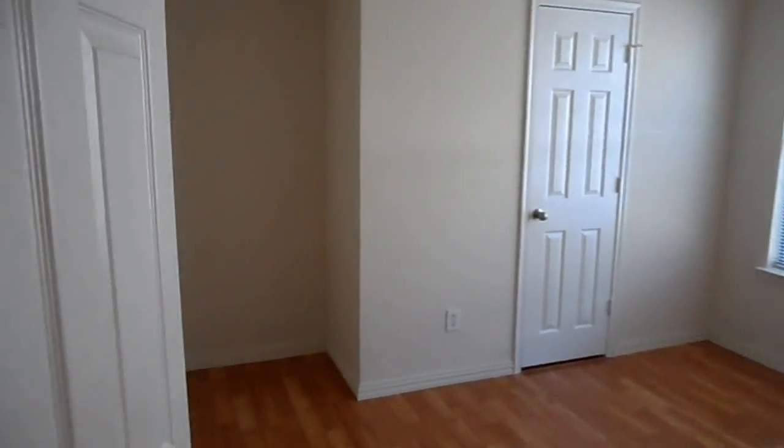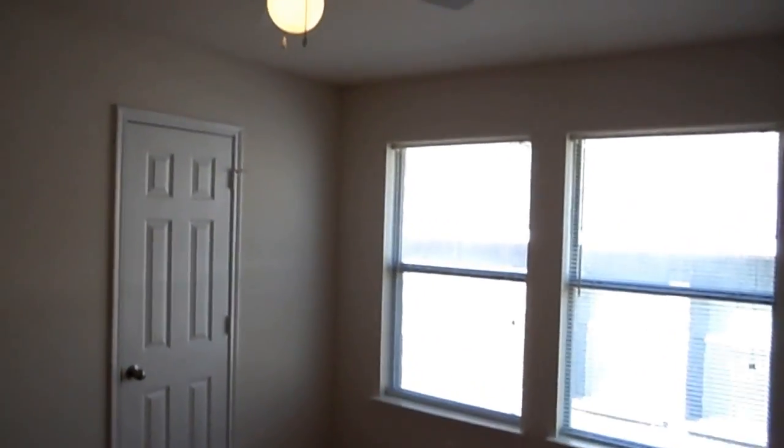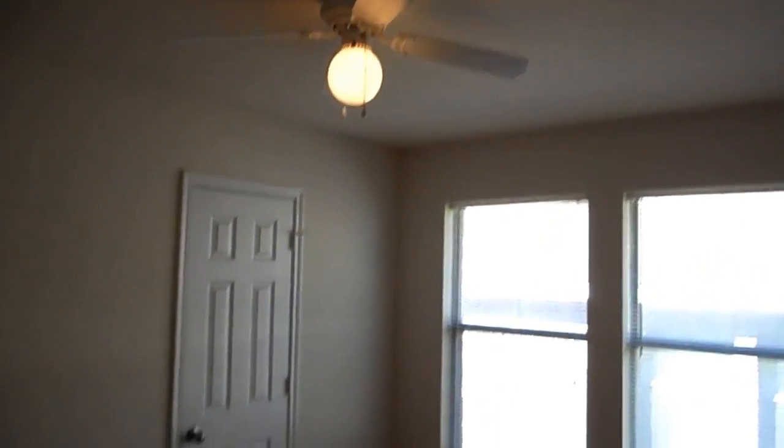Next bedroom — it's a good sized bedroom. It's got the same size closet as the master and does include a ceiling fan. The second bath has a tub shower combo and a pedestal sink.